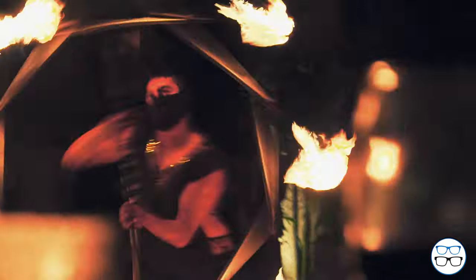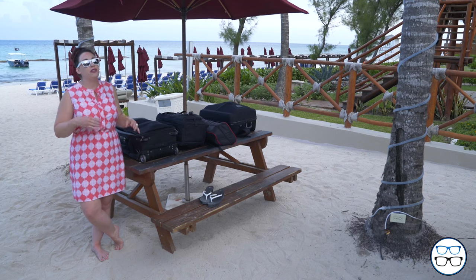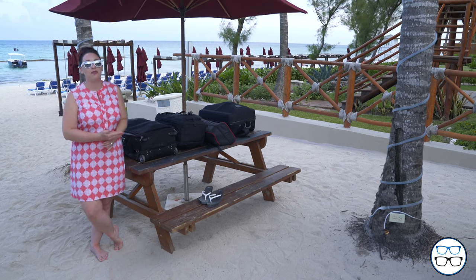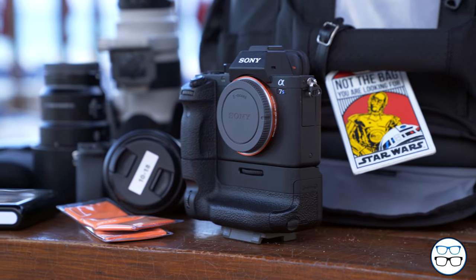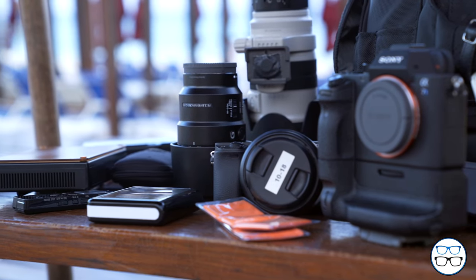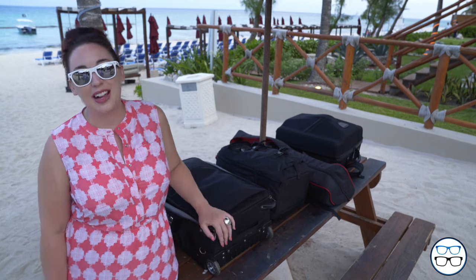As most of you already know, you should always carry on your cameras, lenses, etc. But for this particular trip, we decided to split all of our gear in half — meaning camera bodies, lenses, batteries, chargers, and memory cards. We wanted everything split completely in half and put in two separate bags. So let's take a look and see what's inside each of our bags.